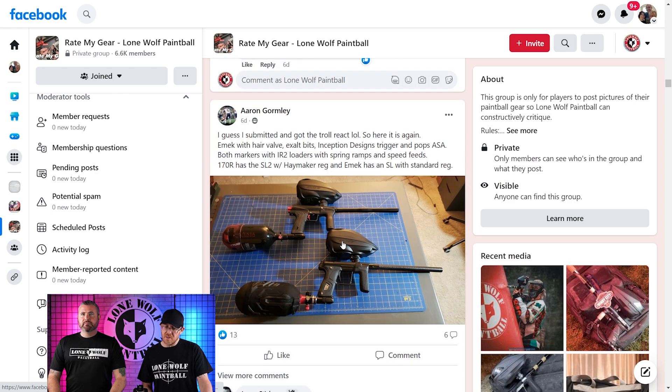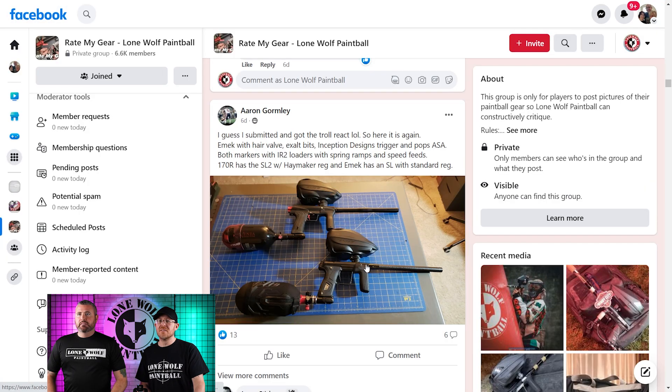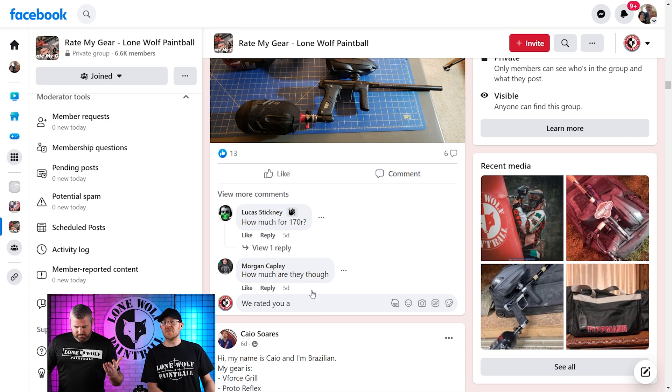We've got Aaron Gromley — he submitted with the troll react. I knew it! What do you got this time? He's got a 170R and he's got an E-mech up top, it looks like. No troll rating this time for sure. Good stuff — clean, classy. 3.5. Yep.